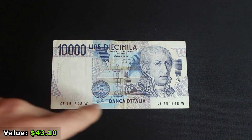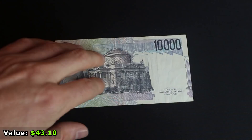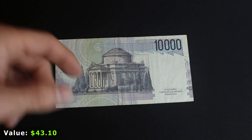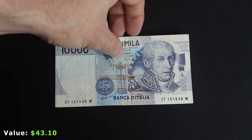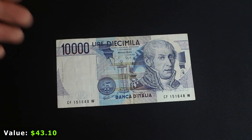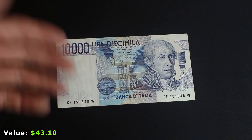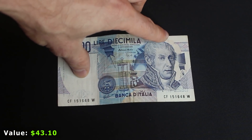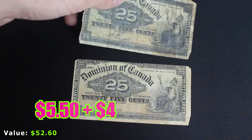Next up is a 10,000 lira note from the Bank of Italy. No fancy serial number, not in great shape, and not worth much. I usually buy notes like this in big stacks of around a hundred notes for three or four bucks. You could probably sell this on eBay for two or three dollars, but after shipping and eBay fees you'd be lucky to end up with 70 cents — and only if it sells.